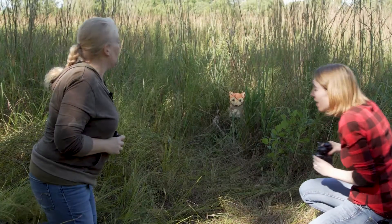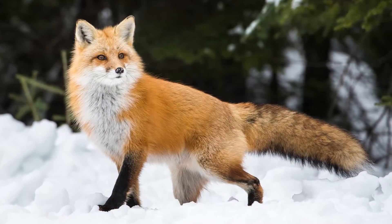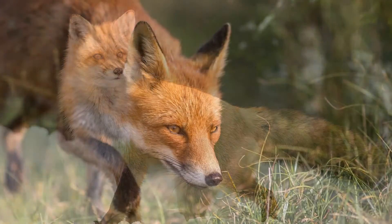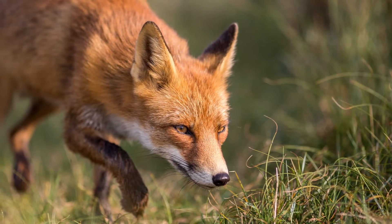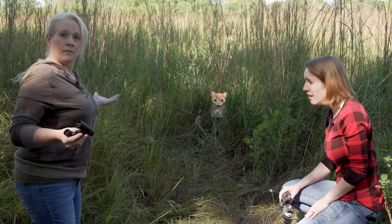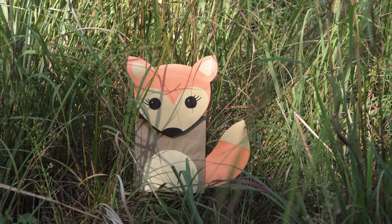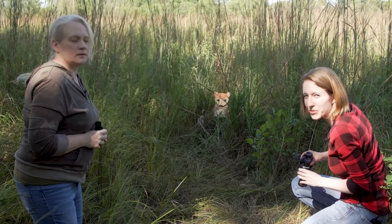This is so cool! Bethany, did you know that there are a lot of foxes in South Dakota? They are very, very fast runners and they can jump really high too. Also, did you know that foxes are part of the dog family? I did not know that — that's interesting, very cool! Do you suppose we should leave this guy alone? Probably should. Let's see what else we can find out here.